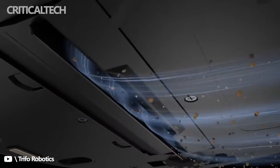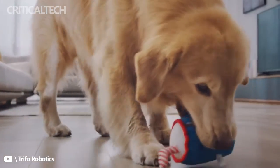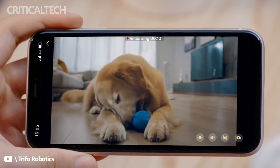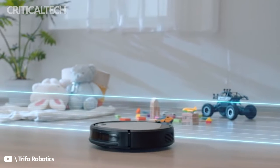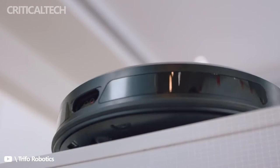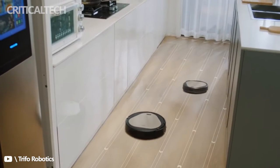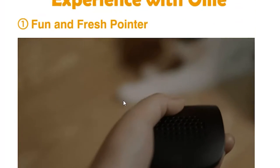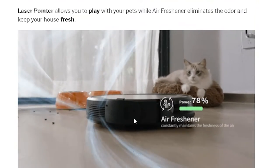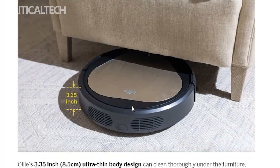Where Oli truly shines is in obstacle avoidance. The cameras and sensors work together to help it avoid obstacles as small as one inch — small toys, dog accidents, even phone cords are given a wide berth as this robot cleans. Of all the robots I have tried, this is the only one I have ever trusted to put on an automatic cleaning schedule. With two dogs and a toddler, there are too many small toys scattered around our house at any given time, but Oli has proven it is up for the challenge and has yet to suck something up it shouldn't or get tangled up in clothing or cords.